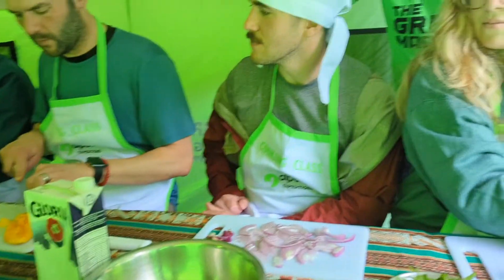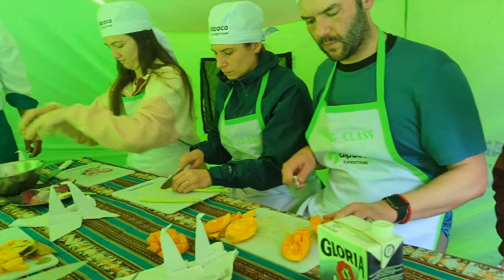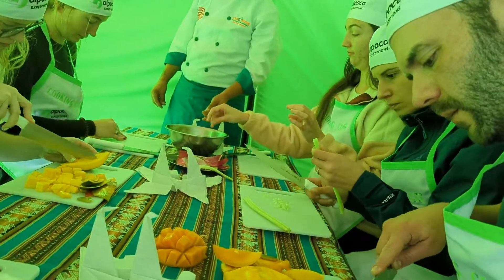It was amazing — it was crazy that we had an actual cooking class in this tent that we'd been eating all our meals out of. After that, I was ready to go.